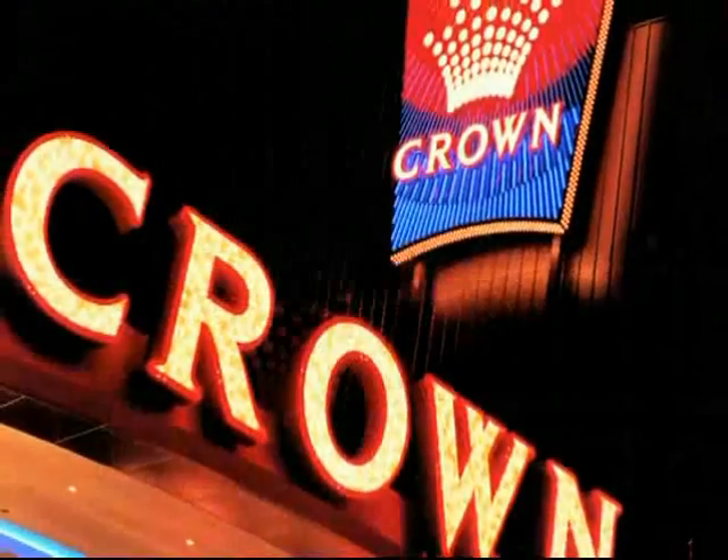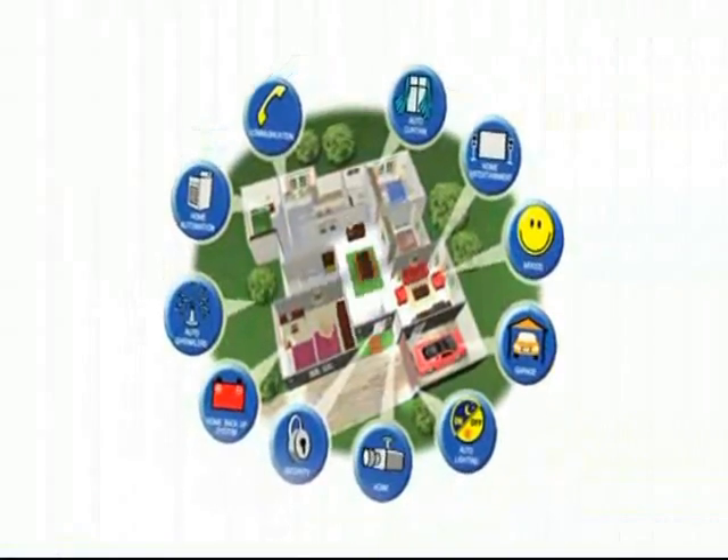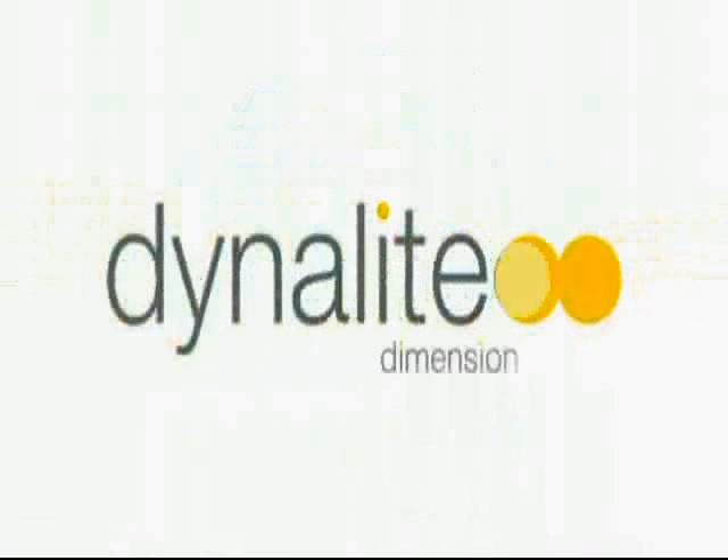All Dynalite products are fully serviceable, guaranteeing the longevity of each and every device. If you would like to learn more about this unique company and how it can enhance your lifestyle, please talk with one of our team today.